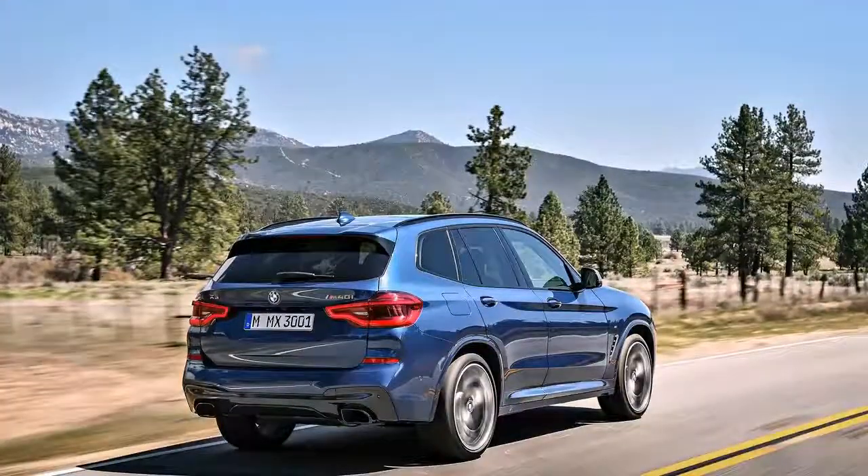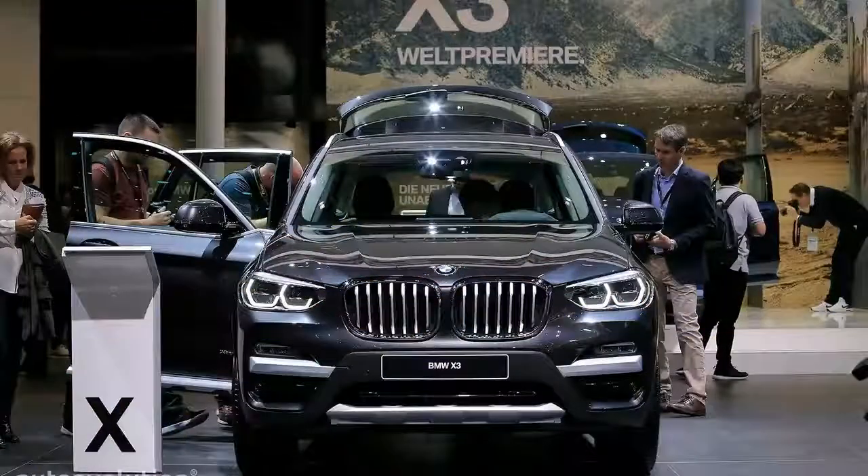And it wasn't sold in the UK. Hence, this X3 M40i is something of a pioneer.